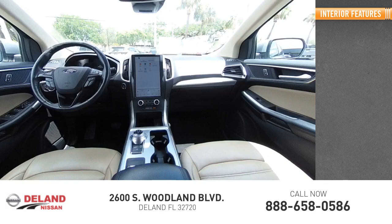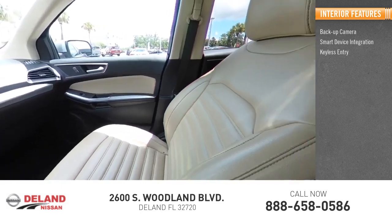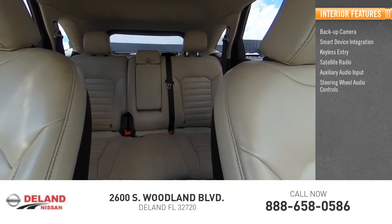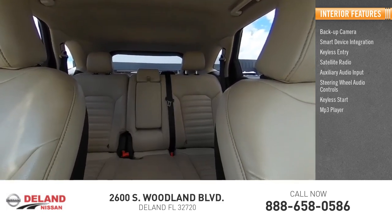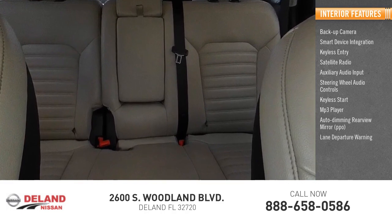Inside you'll find a backup camera, smart device integration, keyless entry, satellite radio, auxiliary audio input, steering wheel audio controls, keyless start, MP3 player, auto-dimming rear view mirror, PPO, and lane departure warning.